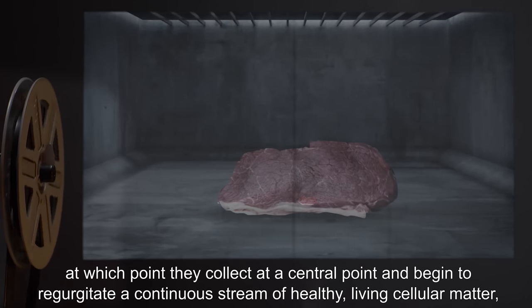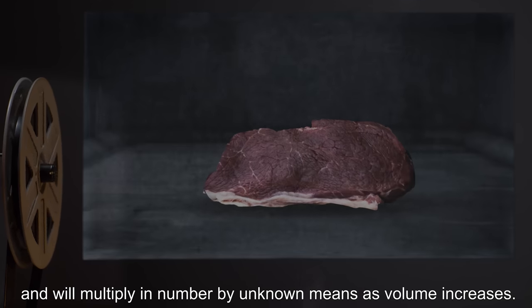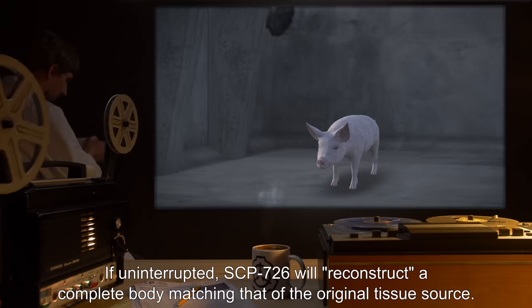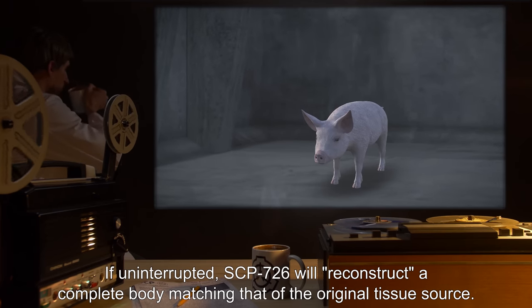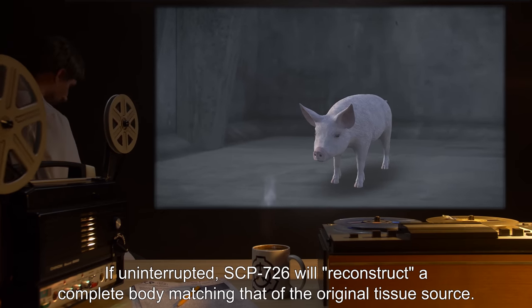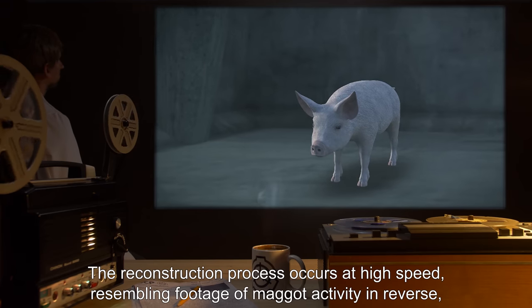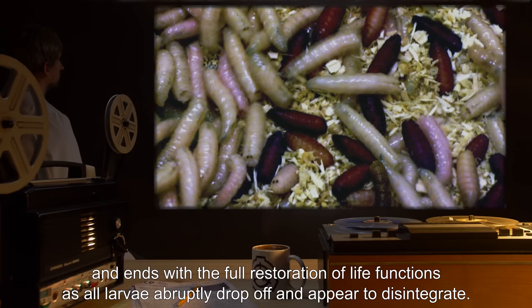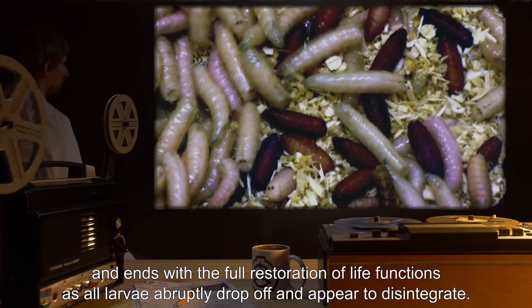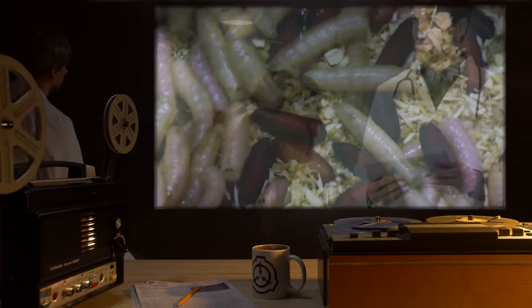They then begin to regurgitate a continuous stream of healthy, living cellular matter and will multiply in number by unknown means as volume increases. If uninterrupted, SCP-726 will reconstruct a complete body matching that of the original tissue source. The reconstruction process occurs at high speed, resembling footage of maggot activity in reverse, and ends with a full restoration of life functions as all larvae abruptly drop off and appear to disintegrate.